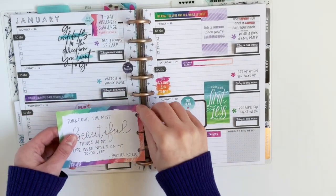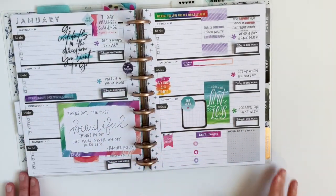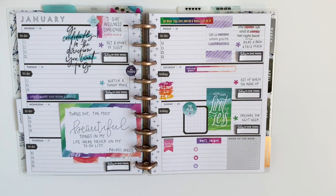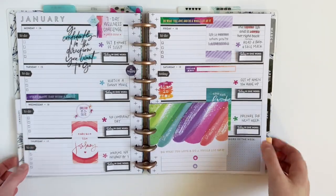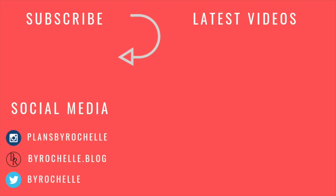So that is my weekly layout! Hit that thumbs up button if you enjoyed this mash of a ton of stickers, and be sure to hit that subscribe button if you want to see more of my planner videos. I will talk to you guys all in my next one — bye guys!